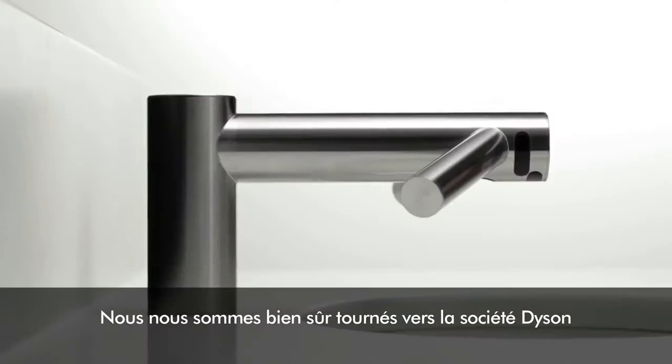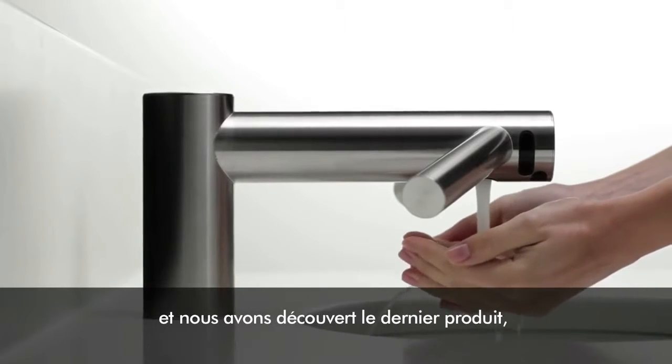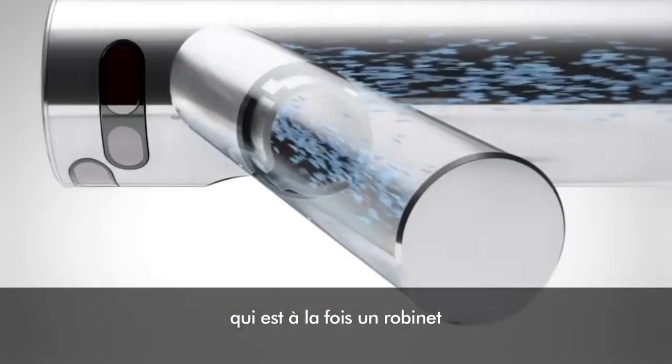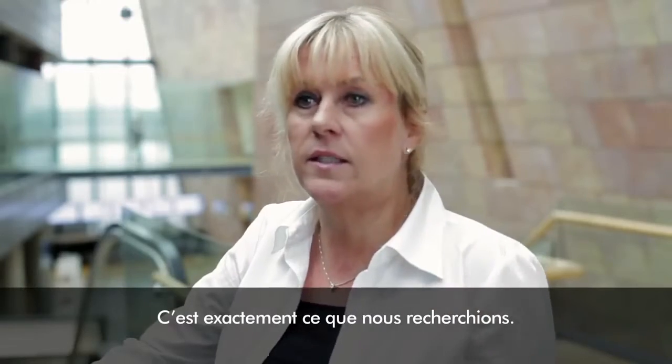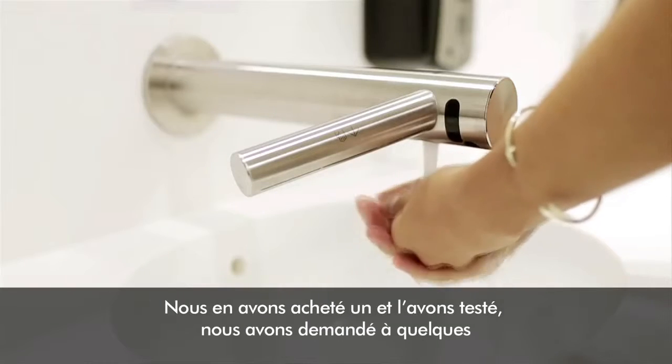We looked at the company Dyson and there we stumbled upon their newest product, which is both a tap and a hand dryer at the same time. This is it. This is exactly what we're looking for. We got one and tested it.